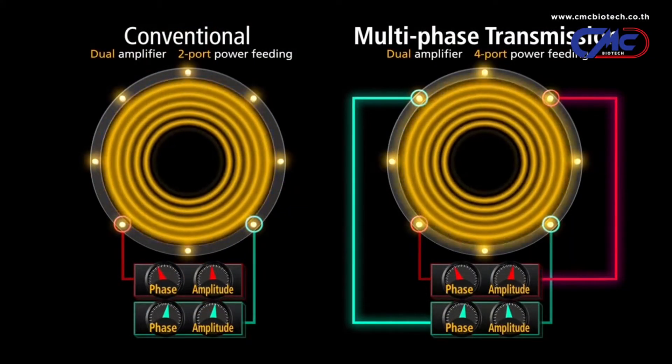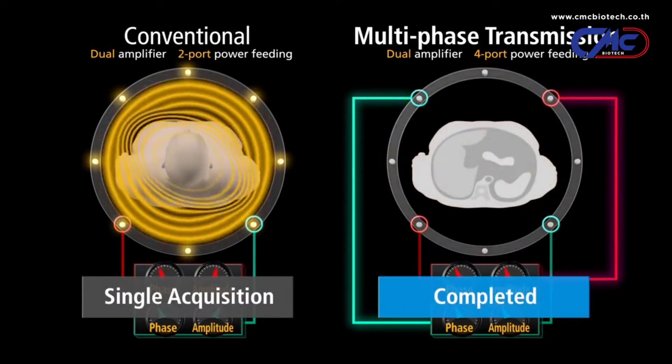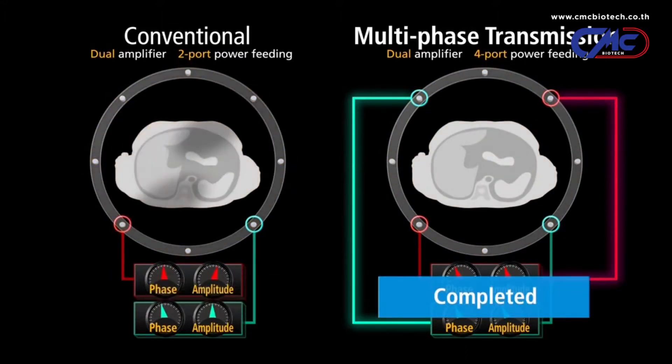The Titan 3T utilizes multi-phase transmission technology to enhance MR image quality. This technology uses four points of RF transmission to increase homogeneity while imaging all anatomies. The use of this optimal RF distribution technology also helps in the removal of shading artifacts.